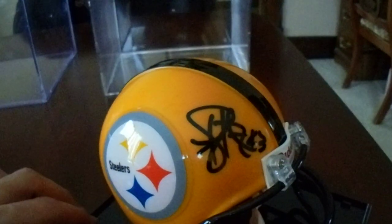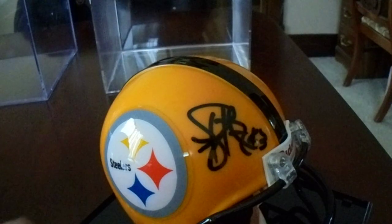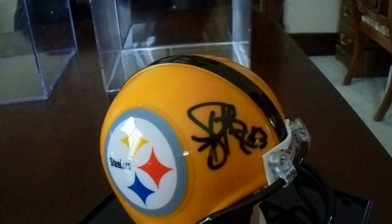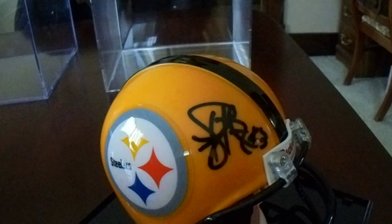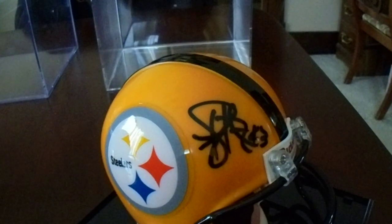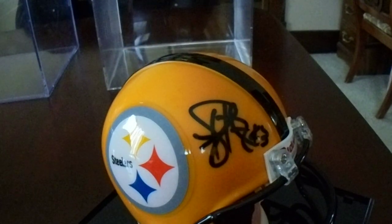Since he is now a Hall of Famer and not many of my items are suspect, I did not submit this item to JSA. I did my Ben Roethlisberger with the Big Ben inscription from Steel Town Memorabilia — I submitted that one and it came back authenticated. But this one needs to get added to that list. So I do have the gold mini helmet.